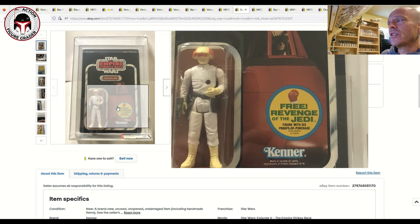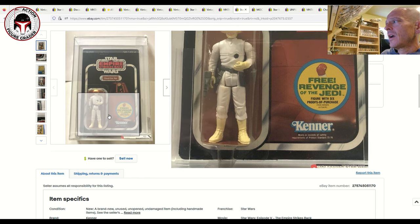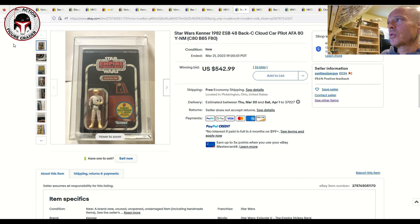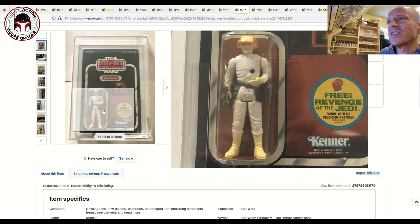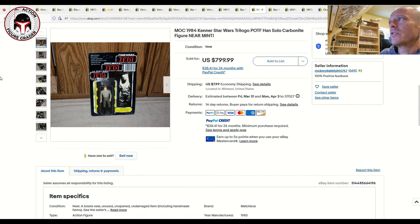Next was a yellowed blister AFA 80 Cloud Car Pilot on a 48-back Revenge of the Jedi card — unpunched with just light yellowing, sub-scores 80, 85, 80. I have this one in my collection with a clear blister, mine a CAS 80 or 80 Plus. The yellowing on this example is very faint, and I thought the price was very fair at $542.99 with free shipping.